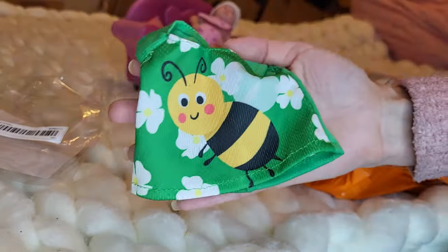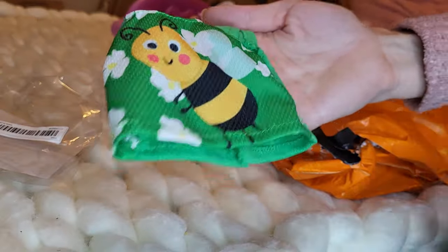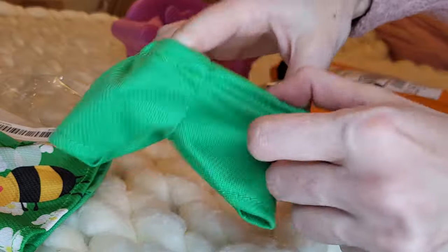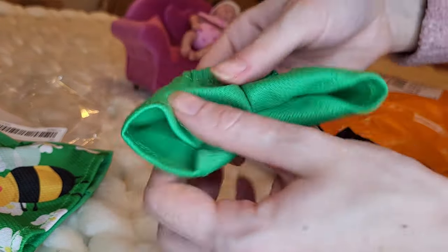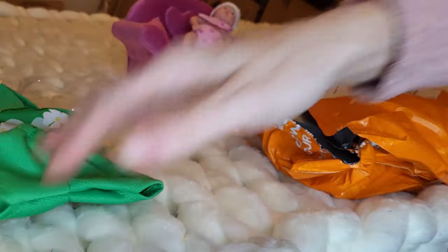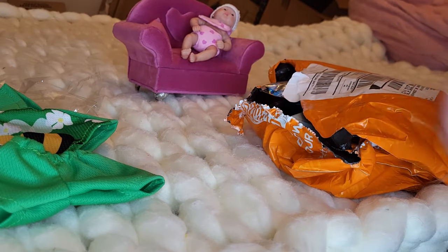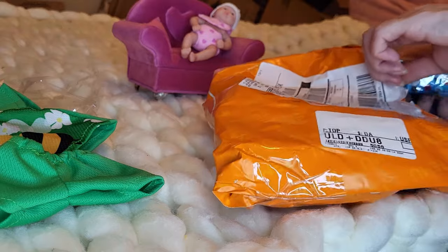It could maybe also fit other 12 to 14 inch dolls, such as my silicone doll Teague, my wet and drink doll that you guys have seen. Here are the little shorts — they're very stretchy, so I'm hoping they'll fit at least a couple of my dolls. I'm not sure this will go on Baby Alive, but in the picture it was on Baby Alive, so we should be good.